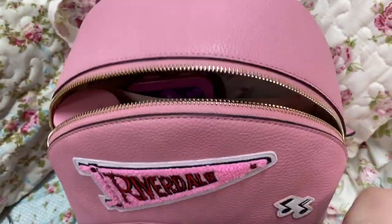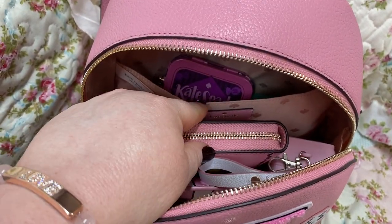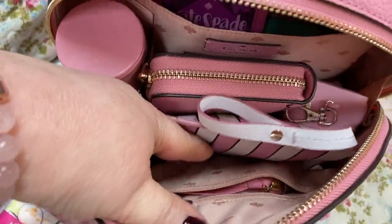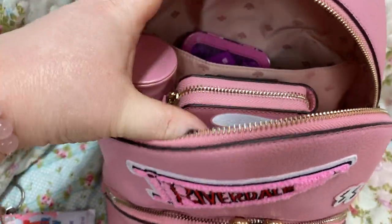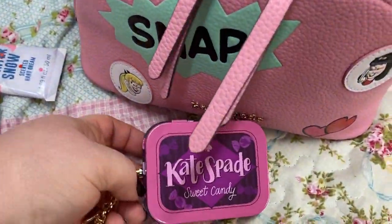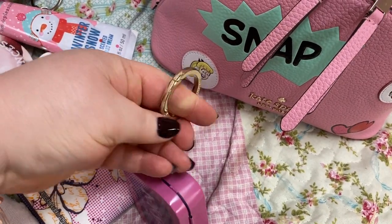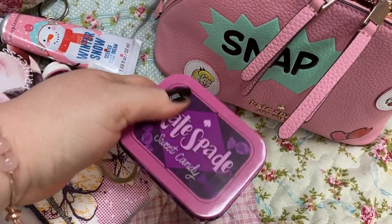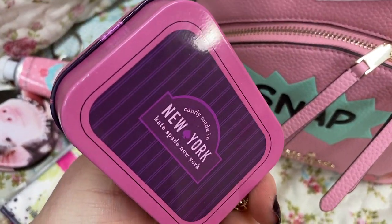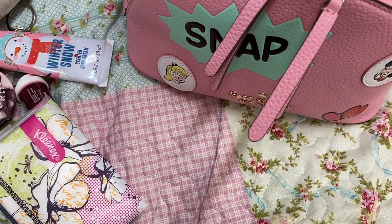Here is the main inside. You have a large slip pocket where you could put an iPad. You have that big slip pocket back there, a zip pocket up here, and your main compartment. This is cute too — my husband picked me up this key fob, as you can see. It says Kate Spade Sweet Candy on it, and on the back it says Candy Made New York. I put gum in here.